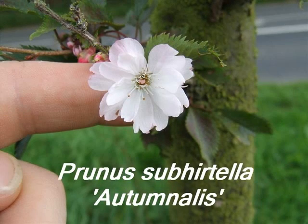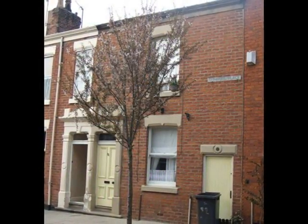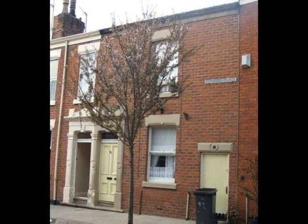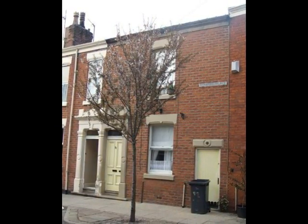This short video illustrates botanical features of Prunus subhirtella autumnalis. This is a relatively small prunus, reaching 5 to 6 metres, rather fine-twigged, and probably the most noticeable feature about it is its winter flowering habit.